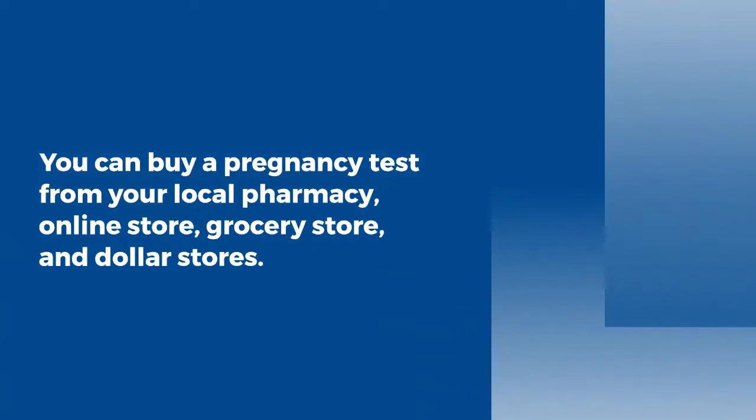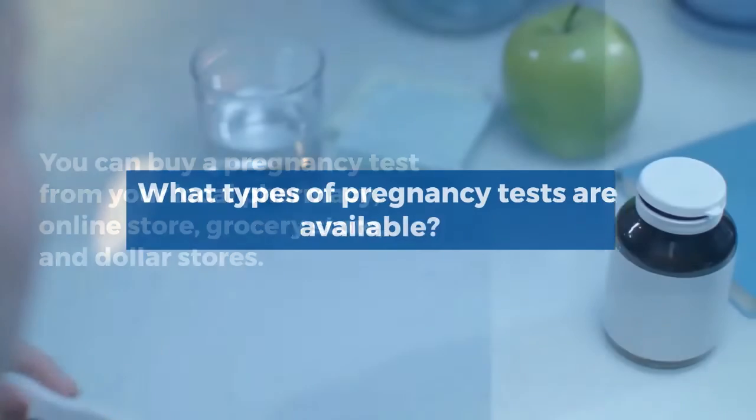Where can I get a pregnancy test? You can buy a pregnancy test from your local pharmacy, online store, grocery store, and dollar store.